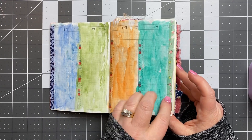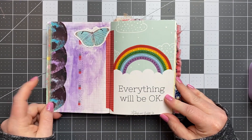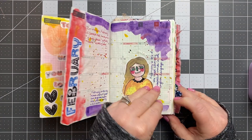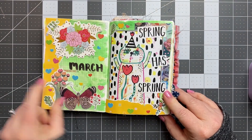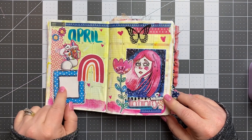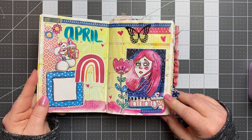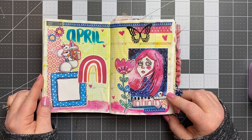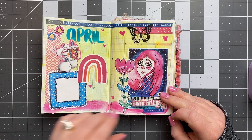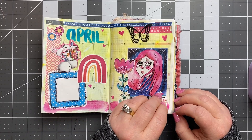I just added a little bit of washi to the edges here. Other than that, everything's the same there. The monthly pages, I just decorate. You can just kind of see how I decorate the monthlies. Just creative.